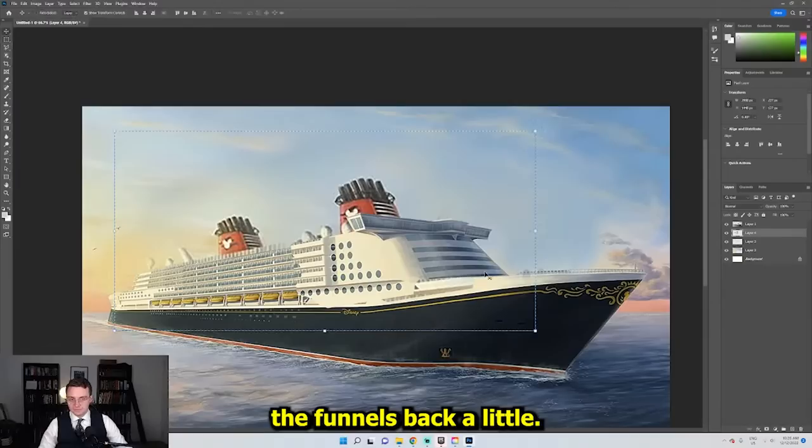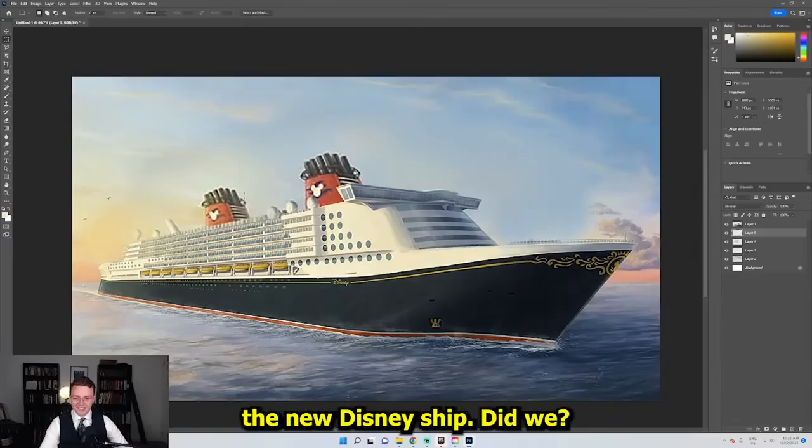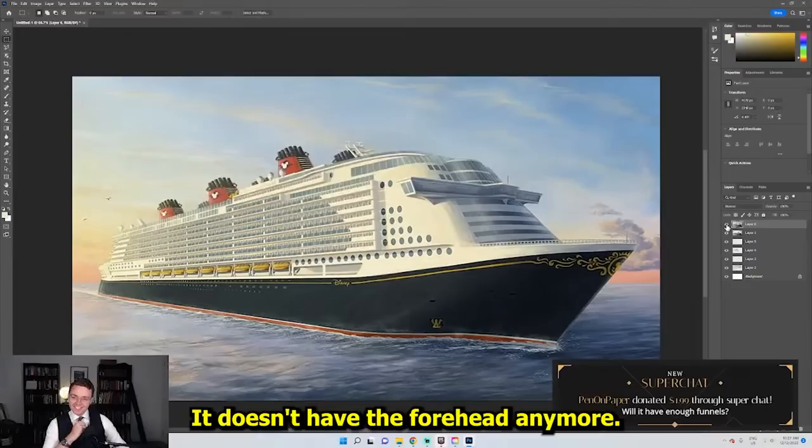Now we're just going to move the funnels back a little. If I could design a modern day cruise ship, that's kind of what I'd want it to look like. We've just tried to improve the new Disney ship. What do you think, guys? Did we make it work? Do you like it better? Let's go back and get the original before. I don't know if I've improved it or ruined it, but it just looks more sleek. It doesn't have the forehead anymore.